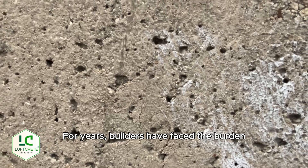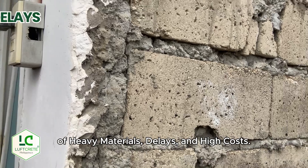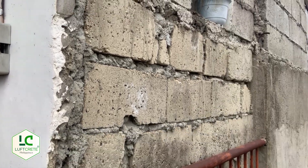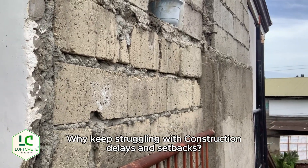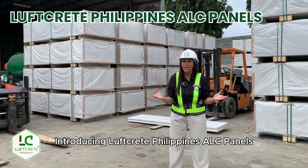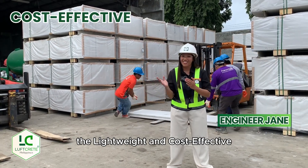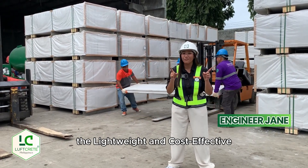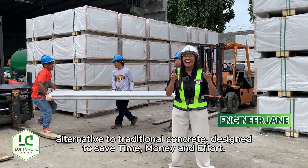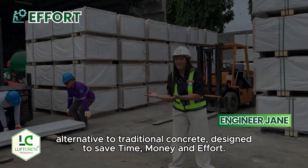For years, builders have faced the burden of heavy materials, delays, and high costs. Why keep struggling with construction delays and setbacks? Introducing Luftgrit Philippines ALC Panels, the lightweight and cost-effective alternative to traditional concrete, designed to save you time, money, and effort.